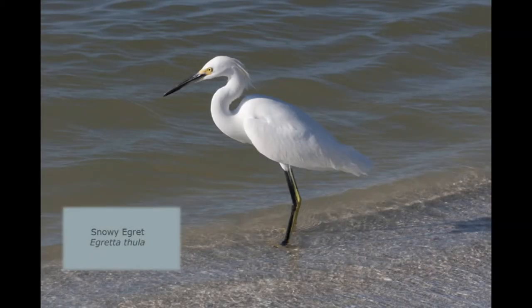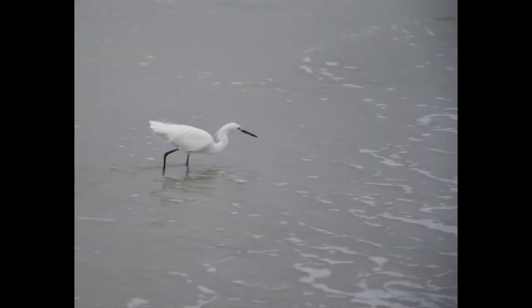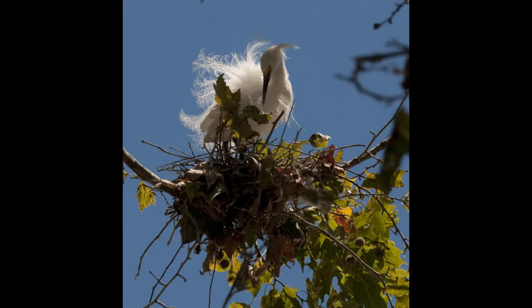It would be very easy to confuse the snowy egret with the great egret. The easiest way to tell the difference is that the snowy egret is much smaller — a little under two feet tall — and the great egret is about three feet tall. Another easy way to tell is to look at their feet. The snowy egret has yellow feet that almost looks like it's been walking in paint. You often see these birds along the shoreline catching small fish in the surf. Back in the late 1800s and early 1900s, these birds were nearly driven to extinction because of the beautiful plumage they have during breeding season. Women liked to have these plumes in their hats, and a lot of these birds were killed for those feathers.